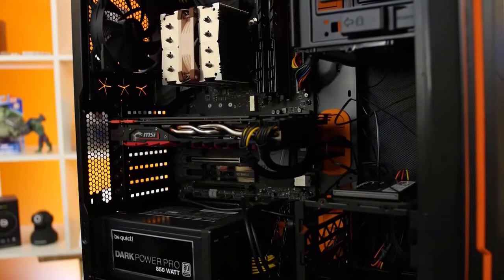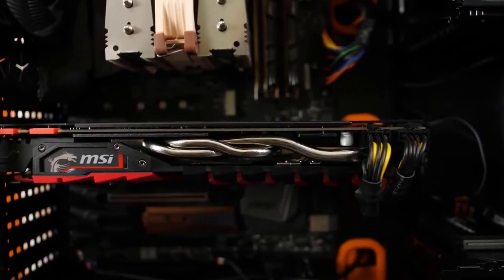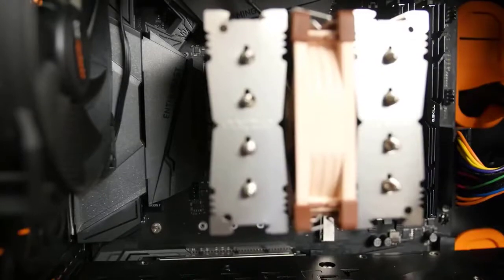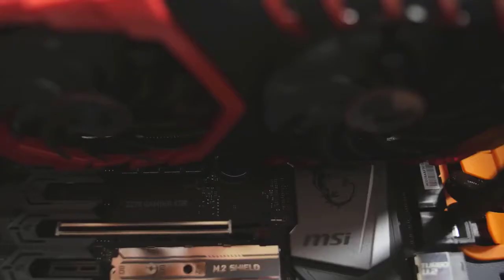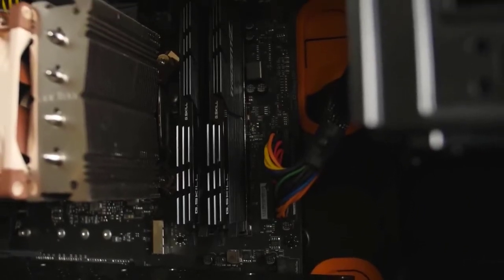To have something to compare this laptop against, I threw together a build with a stock Core i7-7700K and an MSI TwinFrozer 6 Gaming X GTX 1070, also using an MSI Z270 Gaming M5 motherboard to keep everything MSI. Both systems also have 16GB of DDR4 memory.